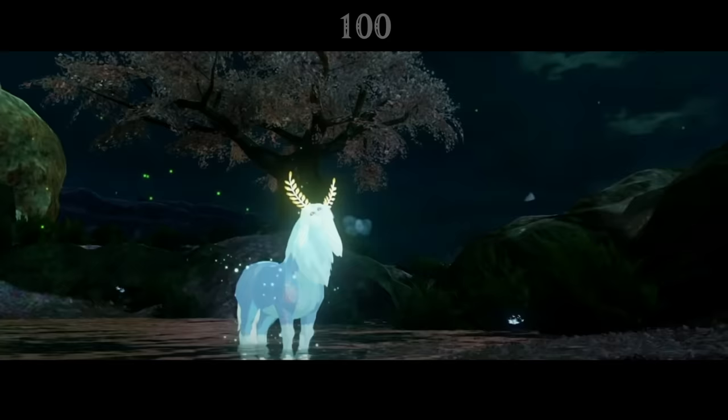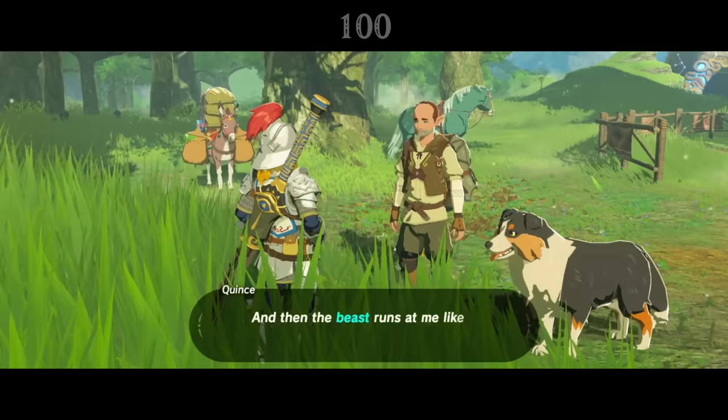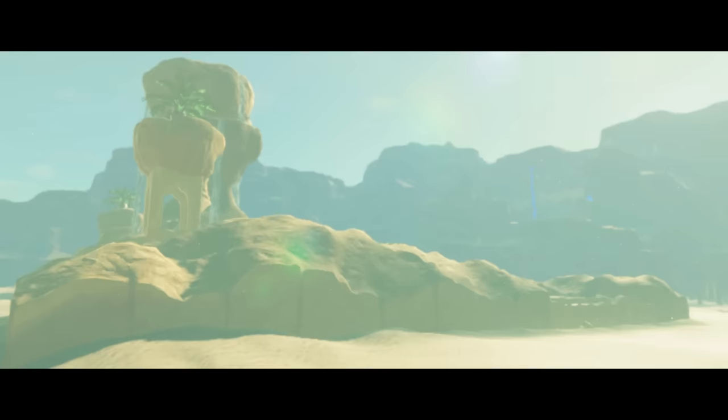Though the Lord of the Mountain is a sacred being, it can be dangerous to those who threaten its domain. Quince can be found at the Wetland Stable, who tells a story of how he took a nap while hunting on Satori Mountain, and later woke to find the spirits charging at him, and was saved only by the bravery of his dog, Sati.